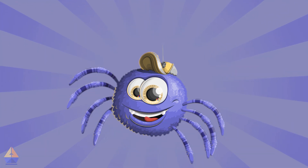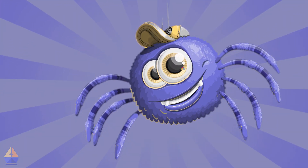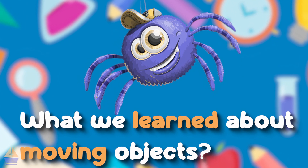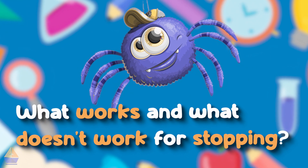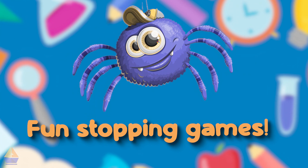Things are getting a little too wild around here. We need to learn how to stop all these zooming, whooshing, and crashing things. Here's what we're going to do today: we'll remember what we learned about moving objects, discover how to stop things that are moving, find out what works and what doesn't work for stopping, and play some fun stopping games. Let's go!